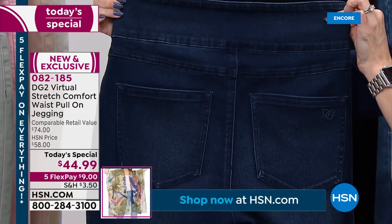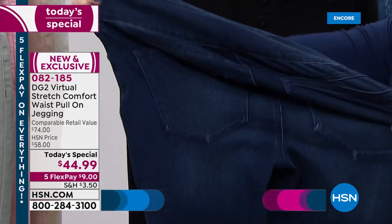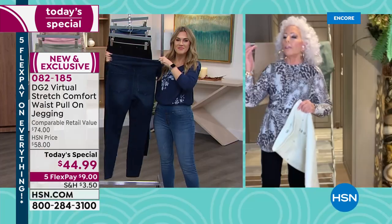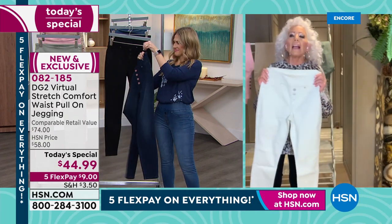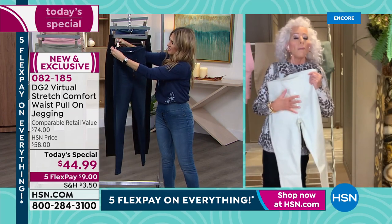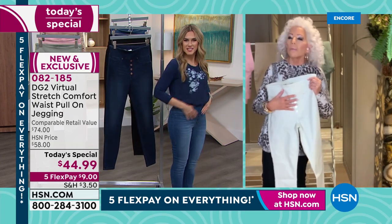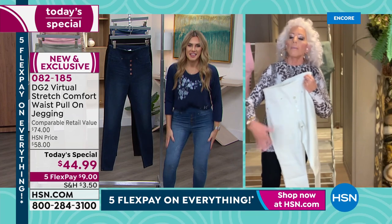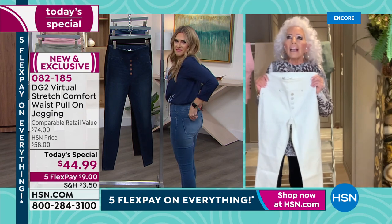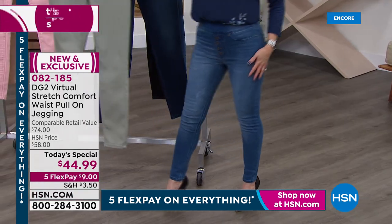Everything about this jean, including the fact that it's skinny — what's good about a skinny right now? You can wear anything from a moon boot to an Ugg boot to a mid-calf cowboy boot to a knee-high. Any boot will work on this. And when you get to summer, because this is a cotton-rich fabric, it's going to breathe with you, wick out body moisture in the summer, and keep you insulated in the winter. You're going to be able to wear a little flat, any kind of sandal, any kind of gladiator, and it looks fantastic with fashion tennis shoes.